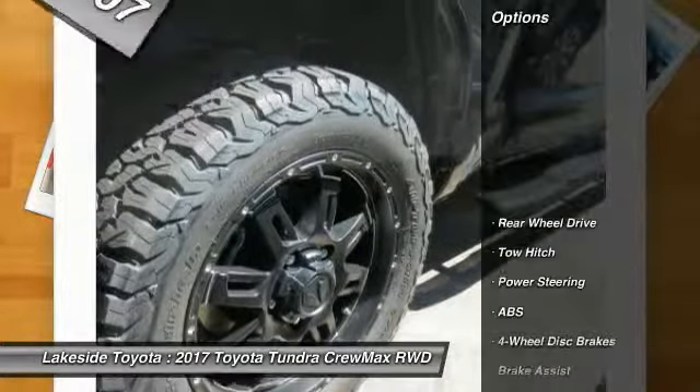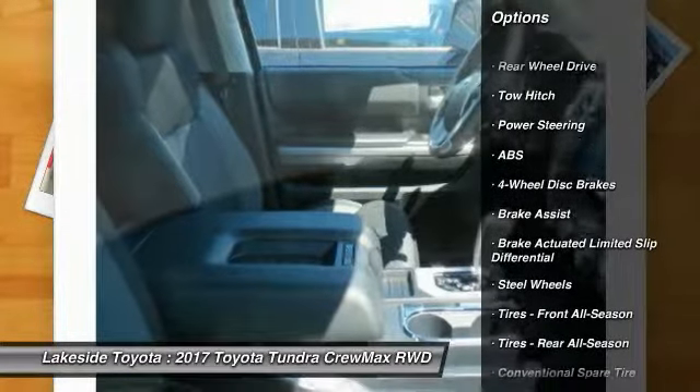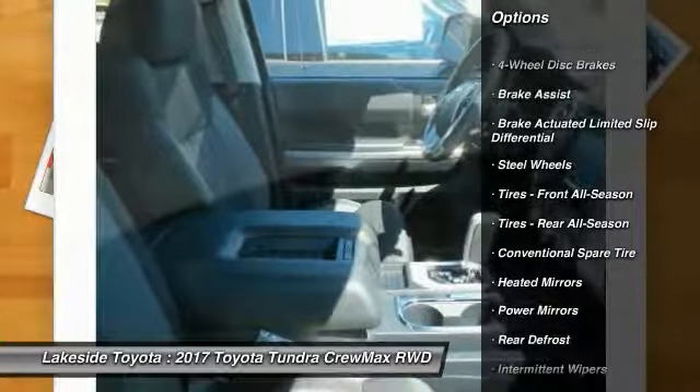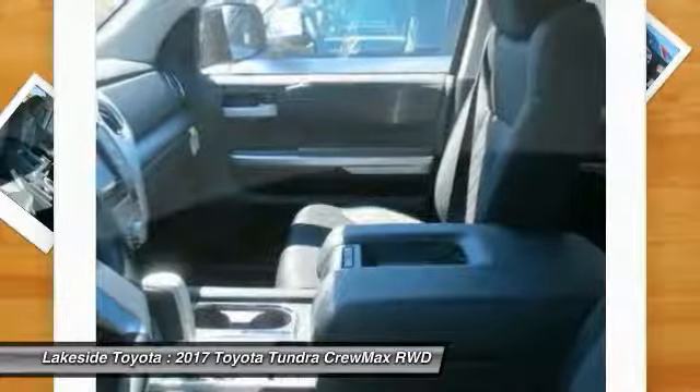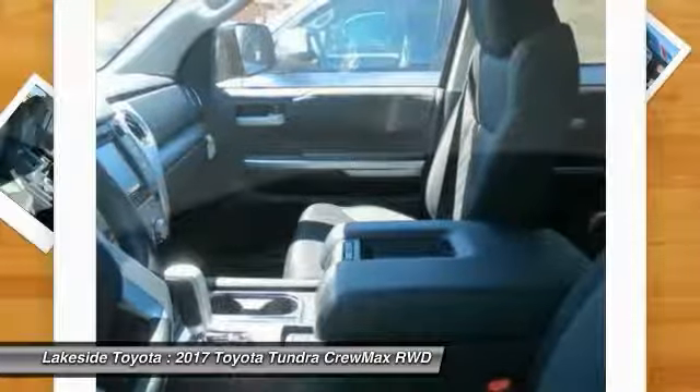Here are some of this vehicle's great options: anti-lock braking system, traction control, keyless entry, stability control, tow hitch, backup camera, Bluetooth, power steering, adjustable steering wheel, and driver airbag.